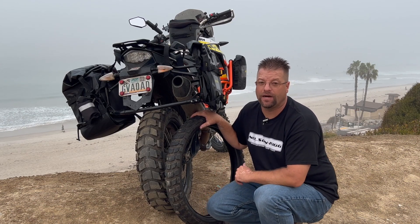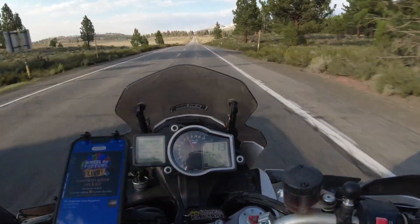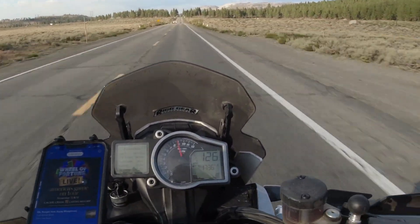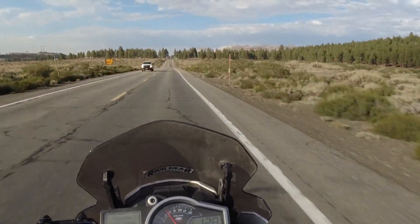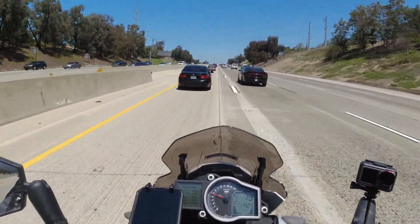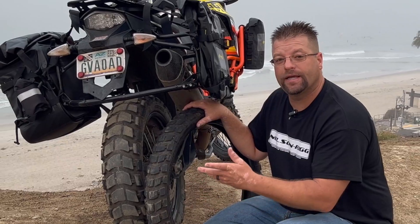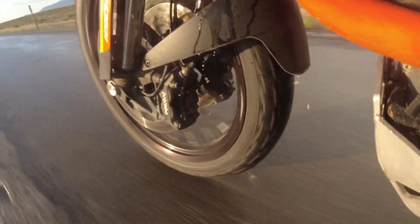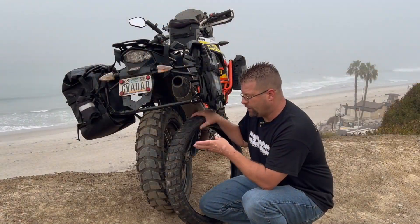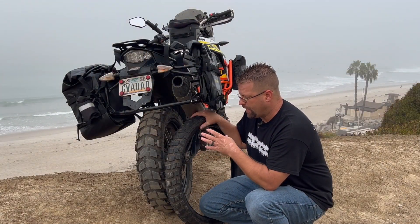For a tire that I got five thousand miles out of, I've had this tire up to the top speed of this motorcycle — just over 140 miles an hour — and it was completely stable on the highway with zero effect from rain grooves. It performs on the street like you would expect a street tire to perform. I've ridden it in wet weather and it handled perfectly.